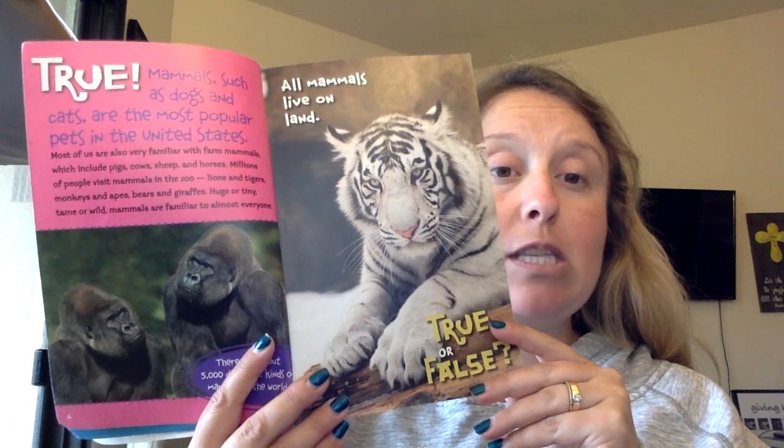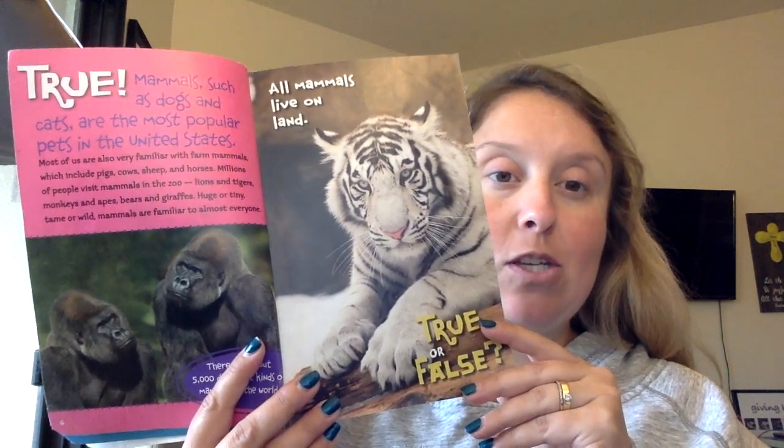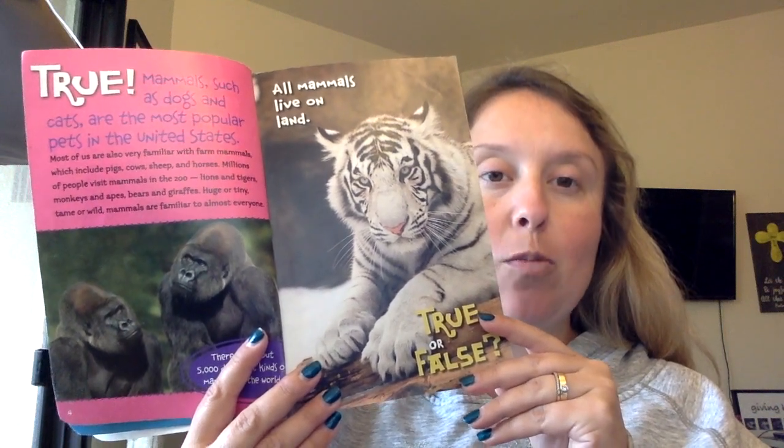Millions of people visit mammals in the zoo — lions and tigers, monkeys and apes, bears and giraffes. Huge or tiny, tame or wild, mammals are familiar to almost everyone.